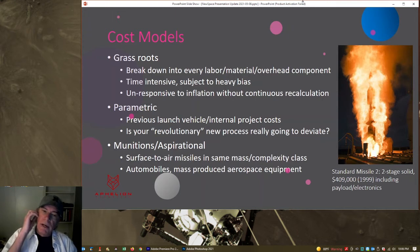Then there's what we call munitions and aspirational modeling — we look at not just space launch vehicles but rockets in general and other industries. For example, the Standard Missile 2 costs $400,000 in total. We can look at automobile production, mass-produced aerospace equipment like aircraft. You have to try to draw analogies, but this suffers from the same issues as parametric — you're comparing apples to oranges. In the end, there's really a combination of all three types of modeling, and as you go through R&D and actually start to know your costs, you update your modeling with your own concrete numbers.